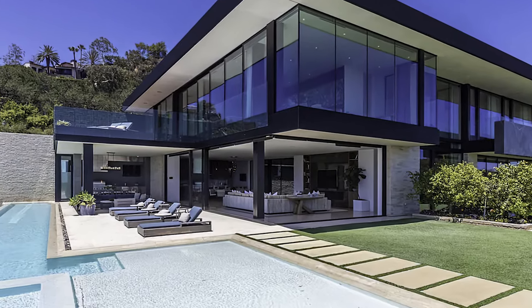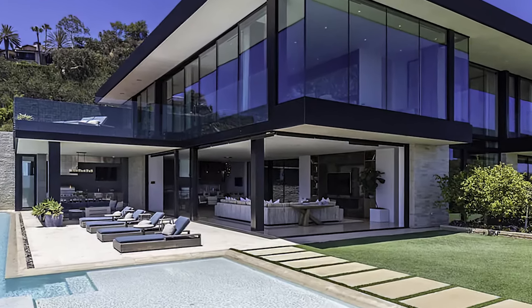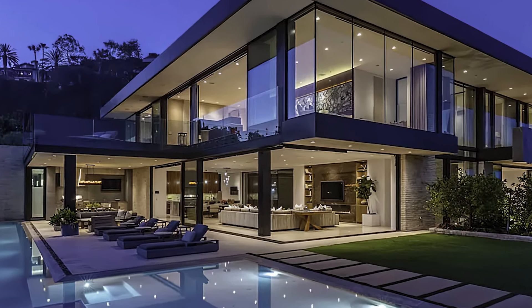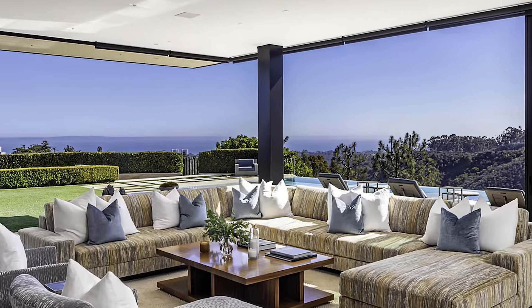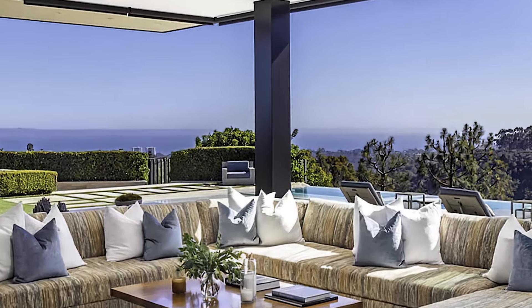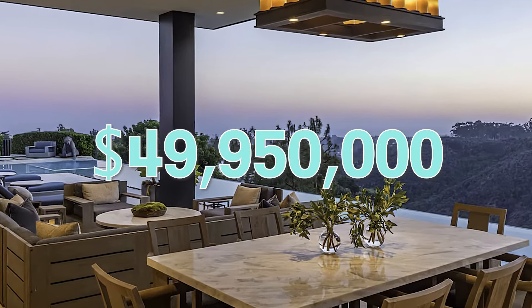This is one of only a few modern view estates in the Riviera, iconic in every way, and is shown only to pre-qualified buyers. Don't miss the opportunity to make this extraordinary residence your own and experience the pinnacle of modern living in Pacific Palisades.